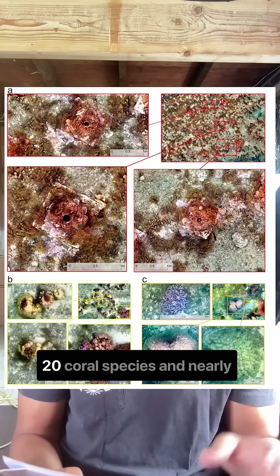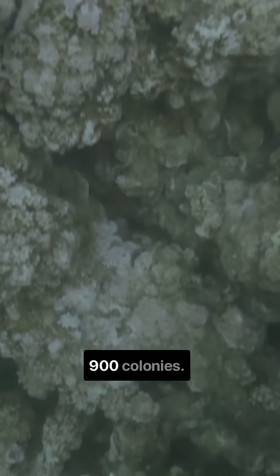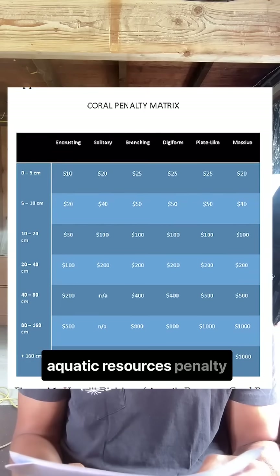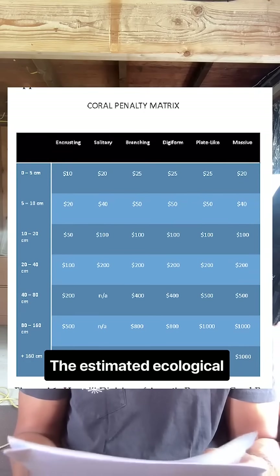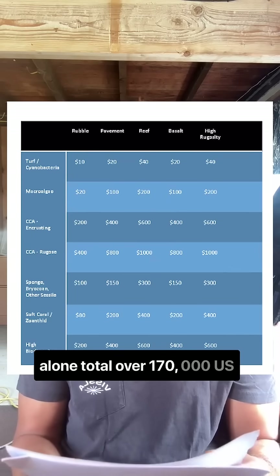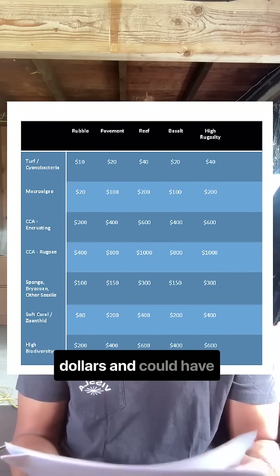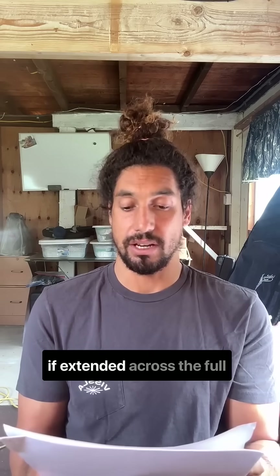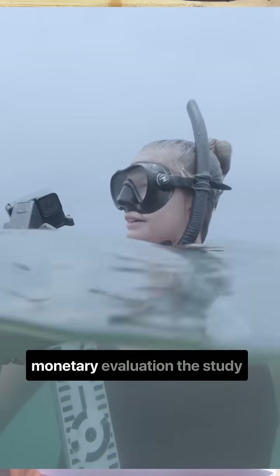The tower site alone hosted 20 coral species and nearly 900 colonies. Applying Hawaii's Division of Aquatic Resources penalty matrix, the estimated ecological damage to the surveyed area totaled over 170,000 US dollars, and potentially could have exceeded 1.3 million dollars if extended across the full project footprint.